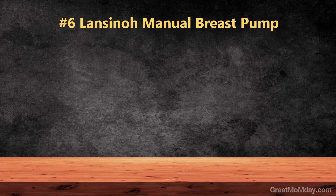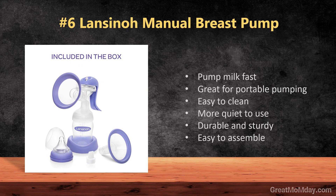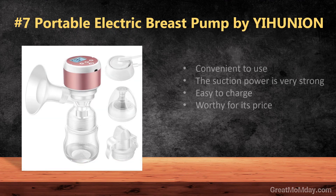Number six: Lancy Na manual breast pump. Number seven: Portable electric breast pump by Yiho Nyan.